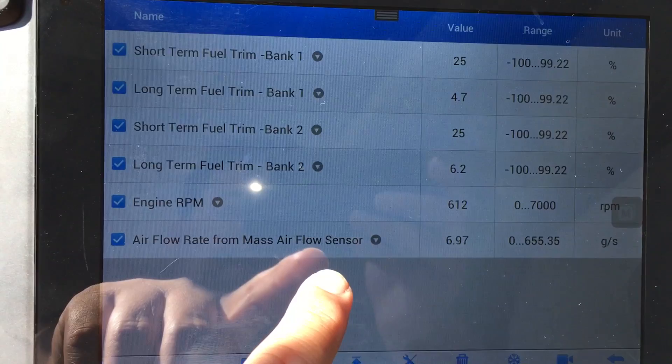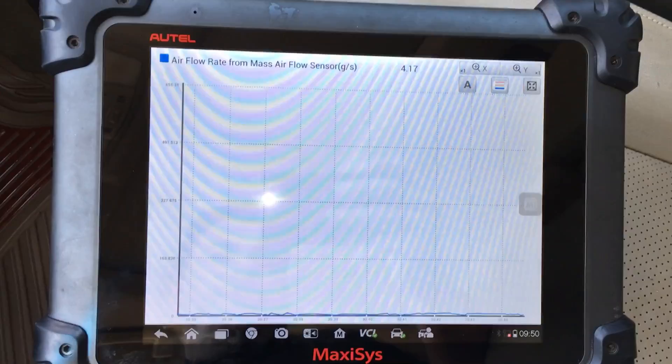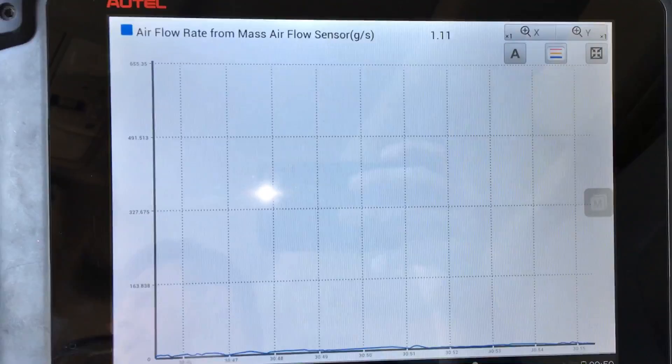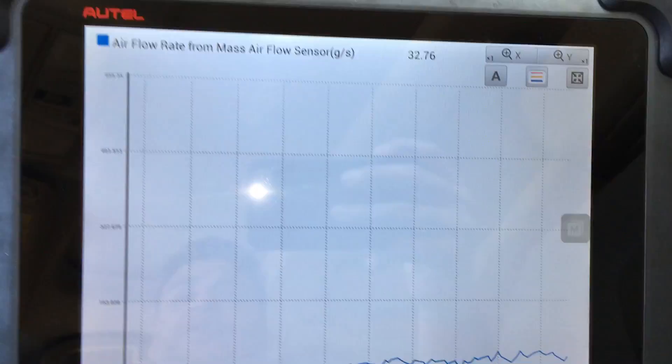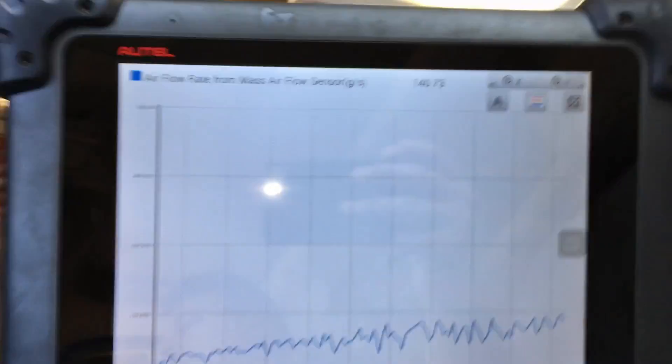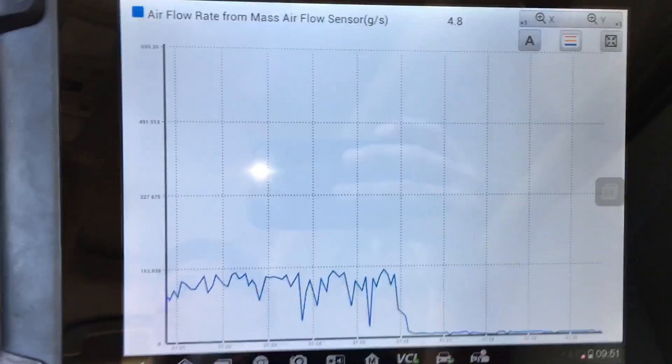A really quick check I want to do is a wide open throttle check on the mass airflow sensor. We've got MAF grams per second pulled up and I'm going to wind out first and second gear — basically floor it — and we'll see how high the mass airflow sensor reads. Looking at this graph, this is not what we should be seeing. We should see something more of a straight line with a gradual increase, but instead the signal is dropping out. We need to get this thing back to the shop to check out the mass airflow sensor.